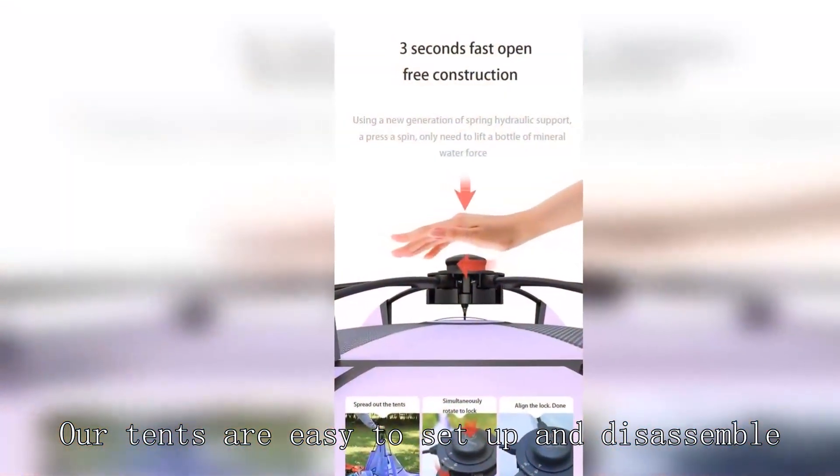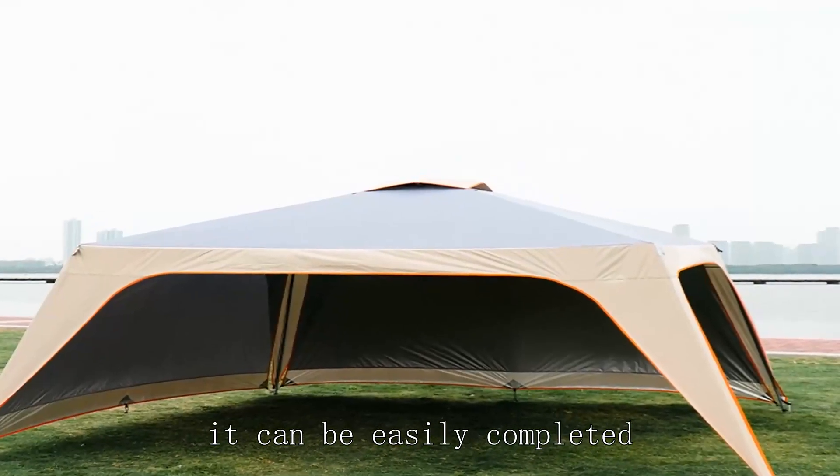Our tents are easy to set up and disassemble. Even if you have no experience in tent building, it can be easily completed.